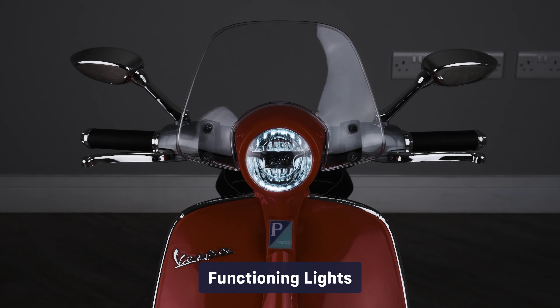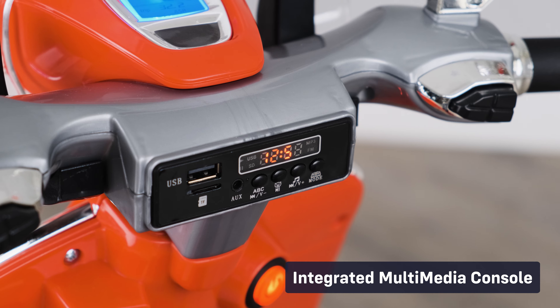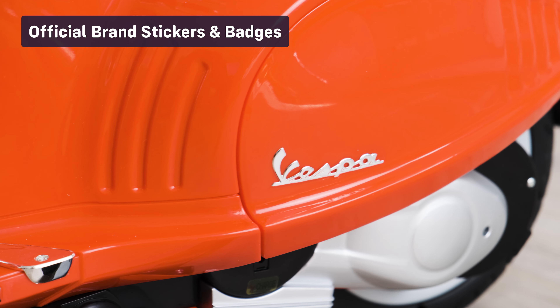Functioning lights, startup engine sounds, integrated multimedia console, functioning horn, and official brand stickers and badges.